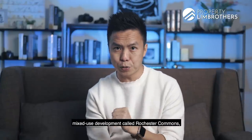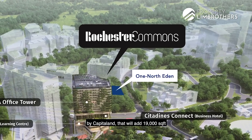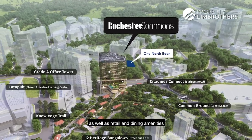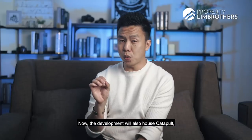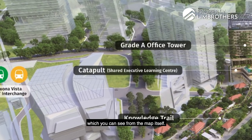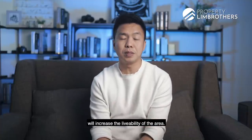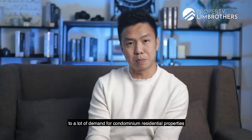The area also has an upcoming large-scale mixed-use development called Rochester Commons by CapitaLand. That will add about 19,000 square meters of Grade A office space, plus an upscale 135-room hotel, as well as retail and dining amenities when completed in 2021. The development will also house Catapult, Southeast Asia's first shared executive learning centre — a campus-style project with vast public spaces that will increase the livability of the area and add to demand for residential properties here.